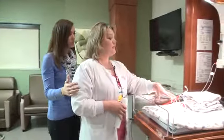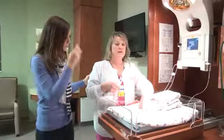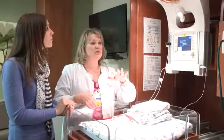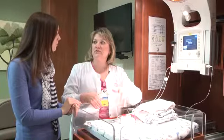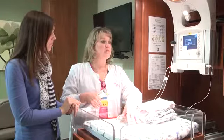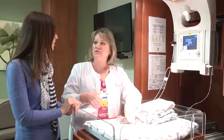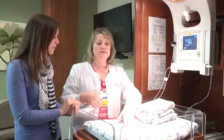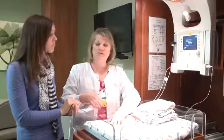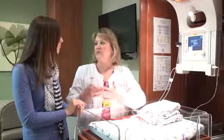Right after mom delivers baby, this is where they come to get all the vitals and check the baby out. Here we can do the weight, stabilize the baby, give any oxygen if needed, suction. We don't just use it right after delivery — we can also use this during ongoing care of the baby. After we give the bath we can bring the baby's temperature back up here. We can do the CCHD screening prior to discharge, which is a test to screen baby to see if the baby has a heart defect and needs further testing. We can do all that right here in the comfort of the room.